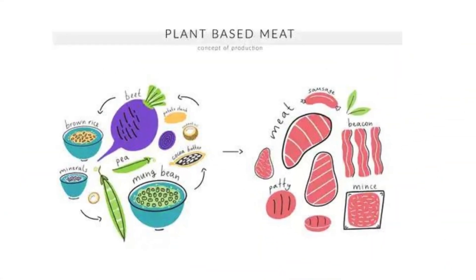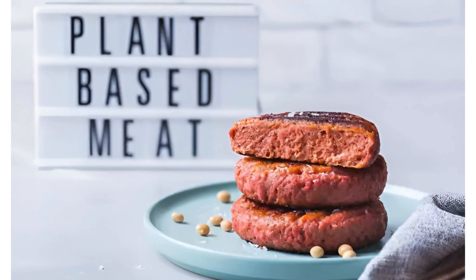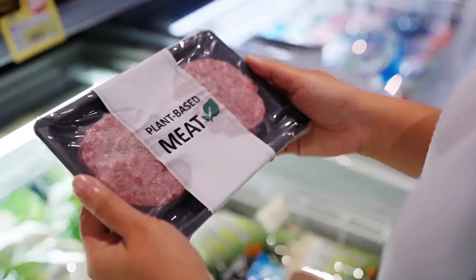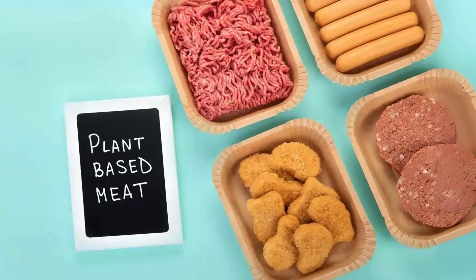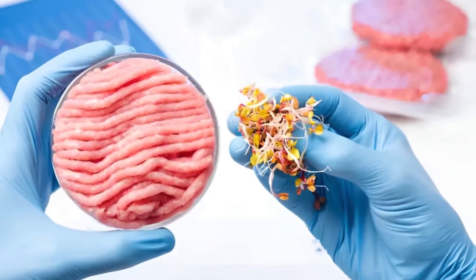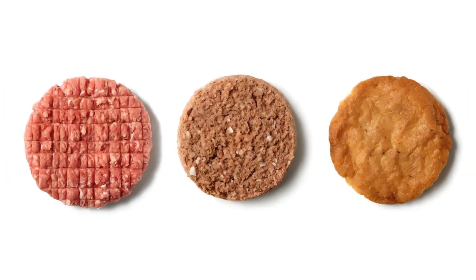Fast forward to the modern era, and we find ourselves in a world where meat substitutes have evolved far beyond tofu. Today's plant-based alternatives are sophisticated concoctions of proteins, fats, and flavors, meticulously designed to replicate the taste, texture, and nutritional profile of animal-based meats. This booming industry, currently valued at a staggering $5.6 billion, is a testament to mankind's relentless pursuit of innovation.